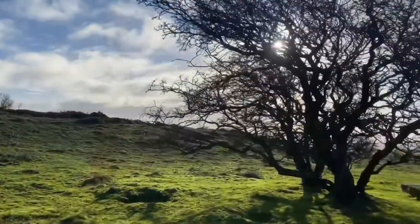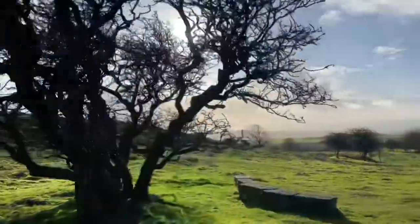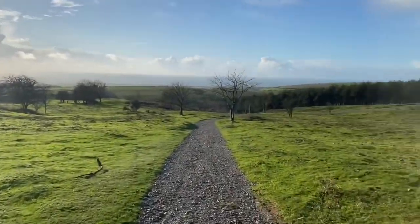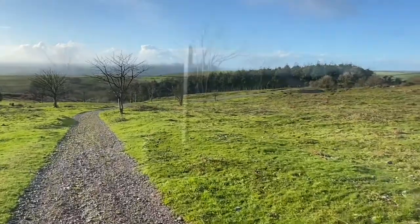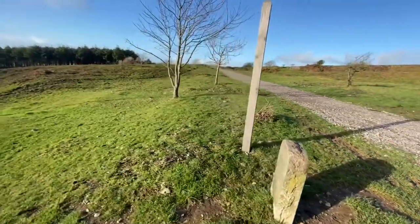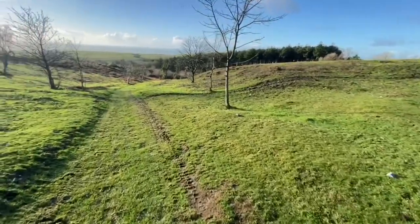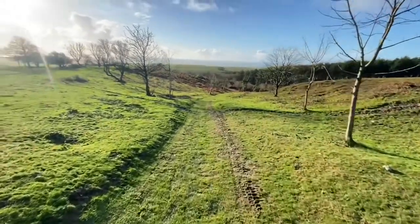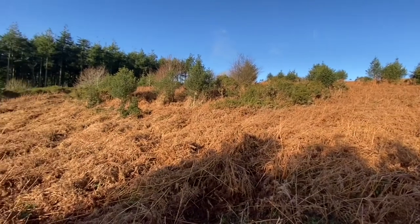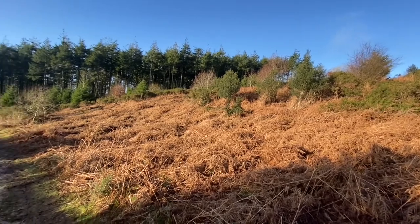There are two ways you can approach the Hellstone. One is to park on the road that leads up from Portisham then down towards Martinstown. There is a lay-by or two you can use — park there, find the path that cuts across the fields, and turn right to the path that leads directly to the Hellstone Dolmen itself.